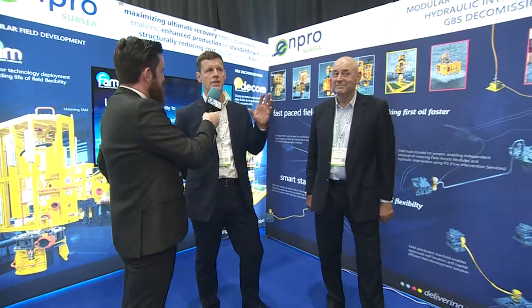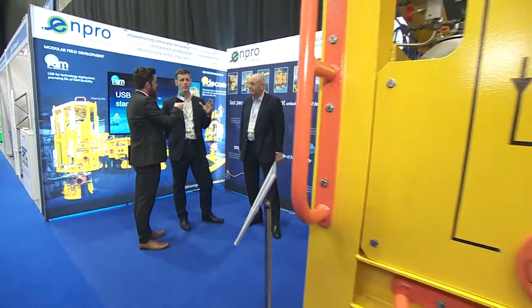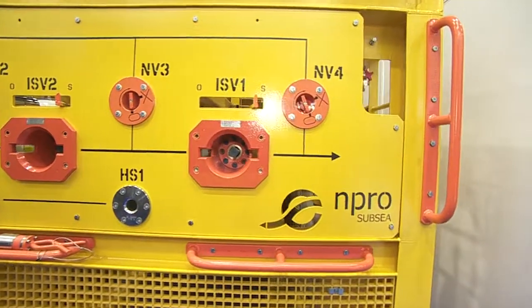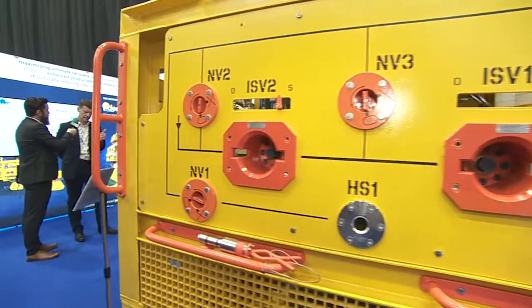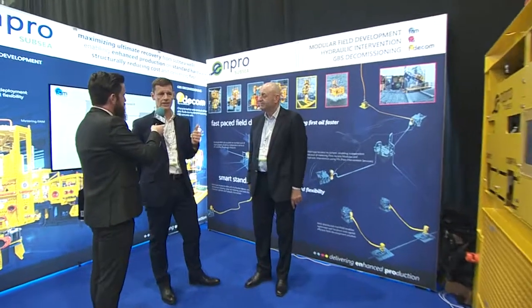The system is able to be deployed on the seabed. It's a modular system that allows you to hook up to your subsea asset and deliver whatever chemical treatment is required — through acid stimulation, scale squeeze, hydrate remediation, which is also an issue that can be dealt with for deep water fields. It's modular, air transportable, with the ability to be deployed on any vessel of opportunity. That's its key attribute in terms of its ability to be deployed around the world.